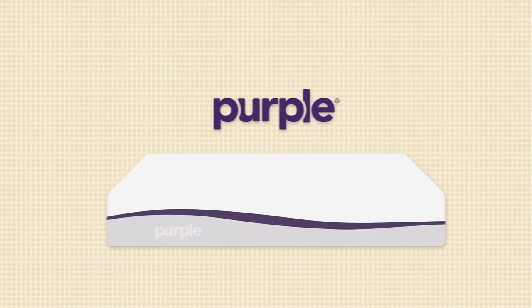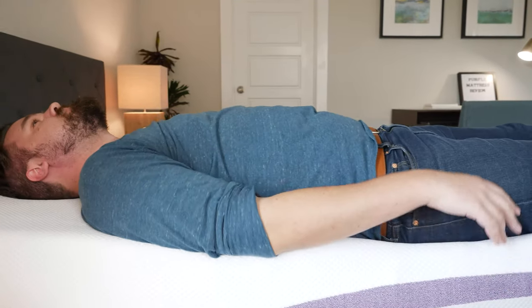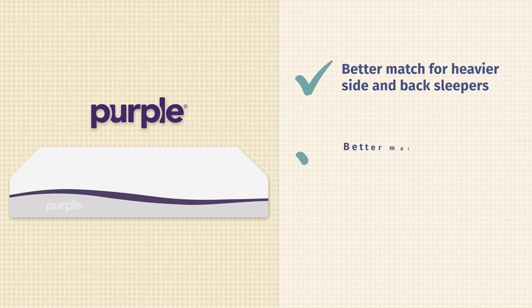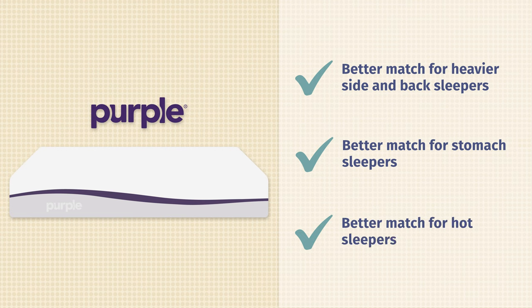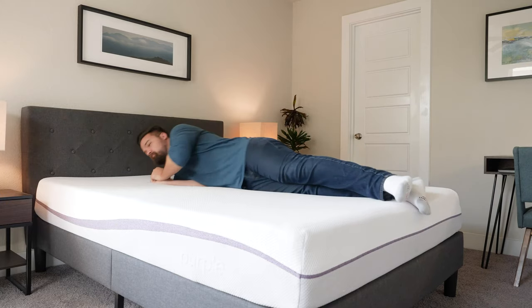In terms of who should get the Purple, I think it's the better option for heavier side sleepers and heavier back sleepers. If you're large enough, you're going to activate that gel grid and get good support and comfort on your back and side. It's also a better option for stomach sleepers in general — your hips shouldn't bow in, and you should get good neutral spinal alignment and overall support. Last but not least, the Purple is a better option for hot sleepers. If you overheat during the night, the Purple shouldn't cause that, with a lot of room for airflow through the gel grid — a cooler sleeping mattress overall.